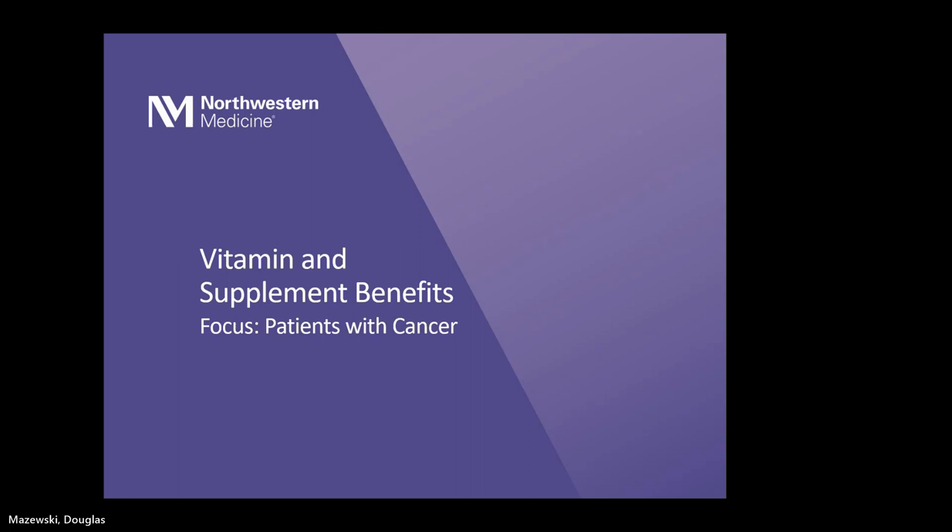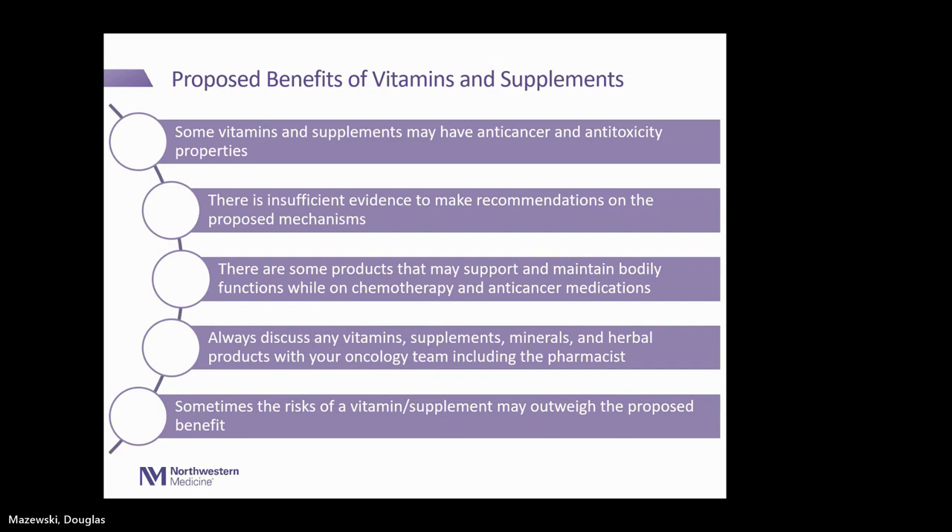That was a lovely overview, Megan. I'm going to go through the positive benefits of vitamins and supplements she mentioned. We wanted to give you a brief overview of these proposed benefits and some things we think about when reviewing vitamins and supplements for patients on anti-cancer therapy. Some vitamins and supplements may have anti-cancer or anti-toxicity properties. However, there is insufficient evidence to make firm recommendations on these proposed mechanisms.